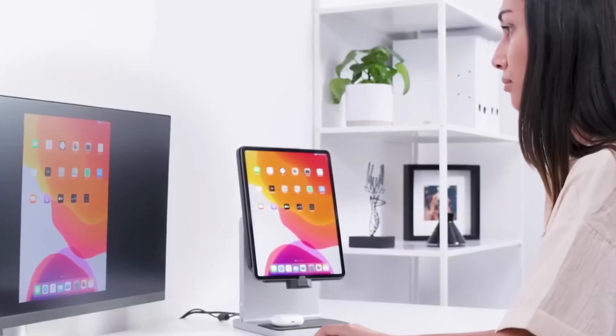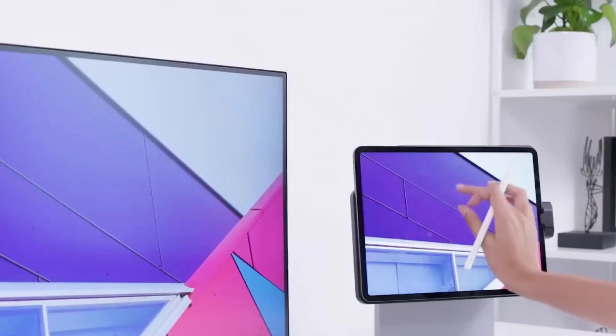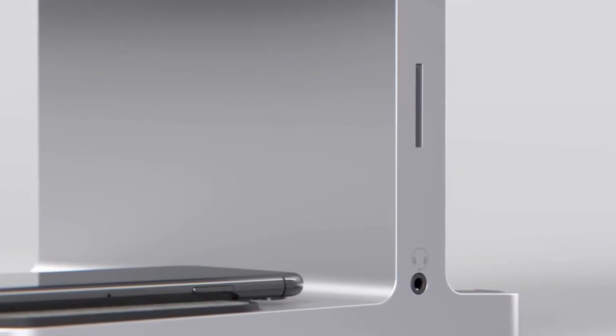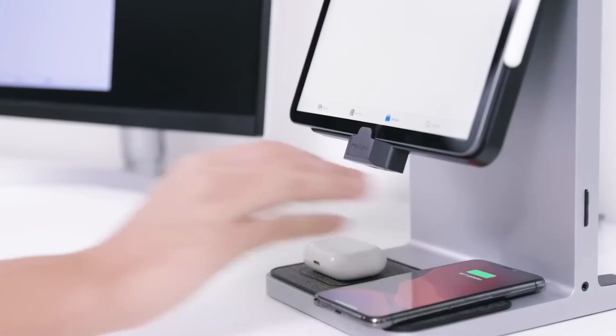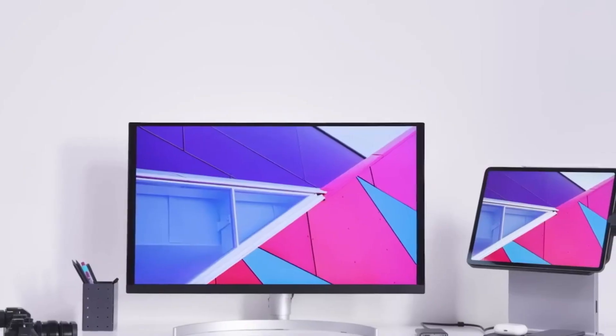Your seamless solution for iPad productivity. Check this Kensington iPad docking station — effortlessly transform your iPad into a powerhouse. Its sleek design and versatile functionality provide a convenient way to charge, sync, and elevate your iPad, making it your ultimate accessory for maximizing the potential of your iPad.